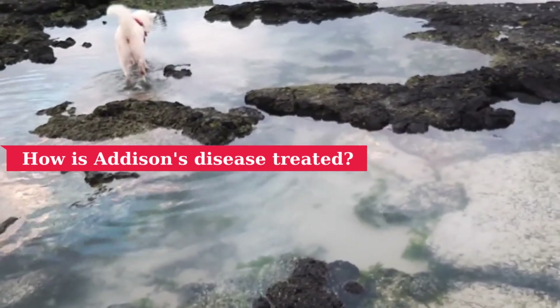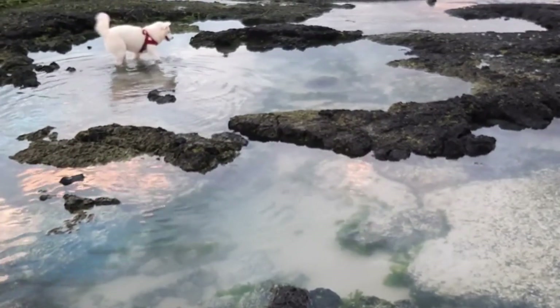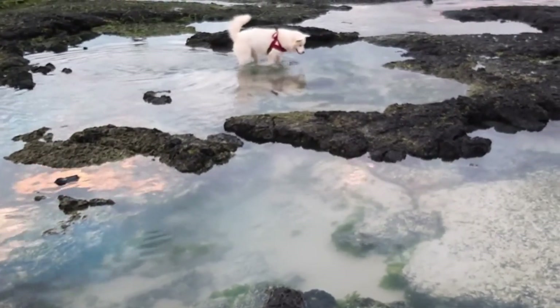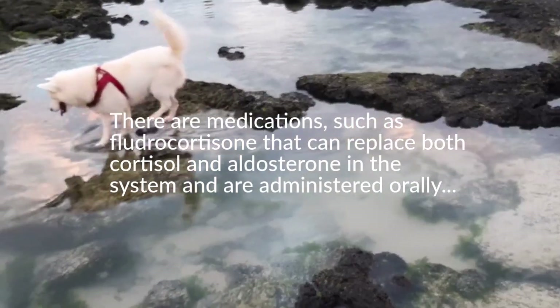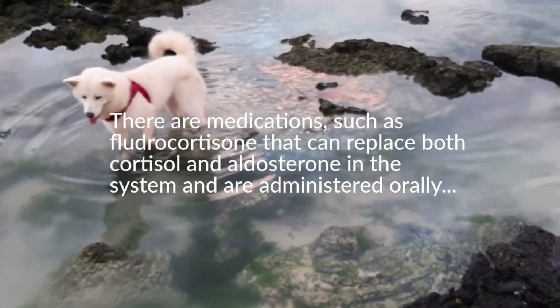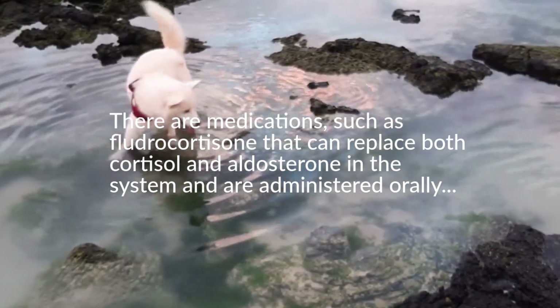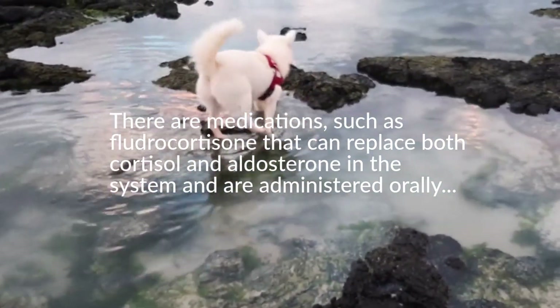Oral administration of glucocorticoids such as prednisone or prednisolone is used to help maintain adequate aldosterone and cortisol levels in a dog with Addison's disease. There are also medications such as fludrocortisone that can replace both cortisol and aldosterone in the system and are administered orally, suitable for dogs that do not tolerate monthly injections well.